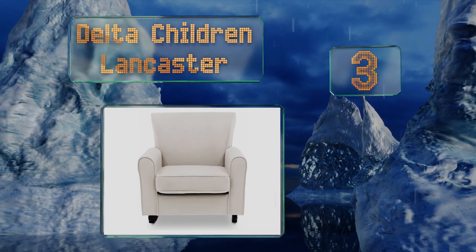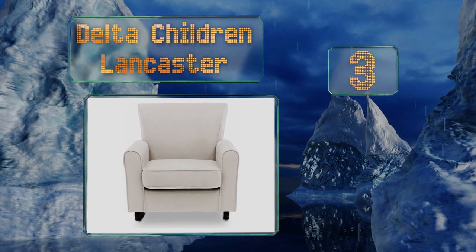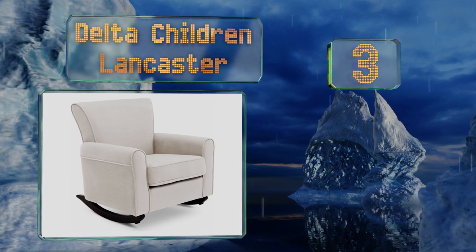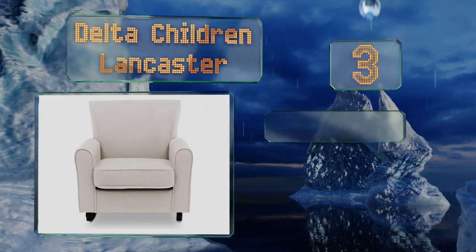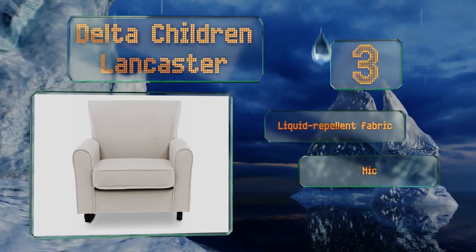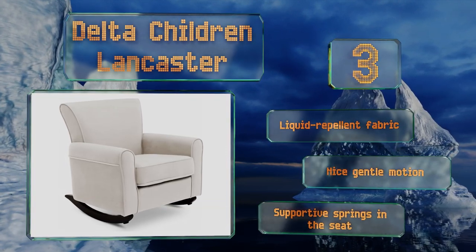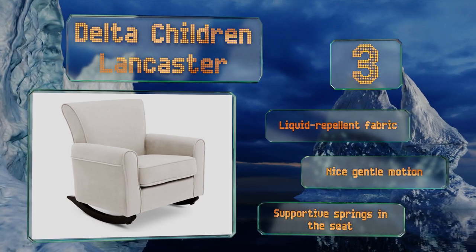Nearing the top of our list at number three, nobody ever said nursery furniture couldn't be luxurious. The Delta Children Lancaster is a piece you'll want to curl up in even when you don't have a child in your lap. Its thick padding hugs and swaddles you as you do a baby. It features a liquid repellent fabric, a nice gentle motion, and supportive springs in the seat.